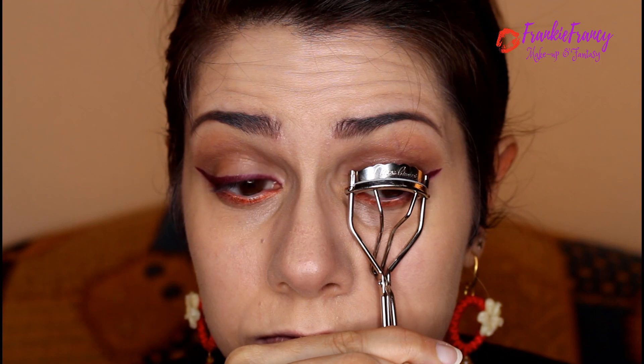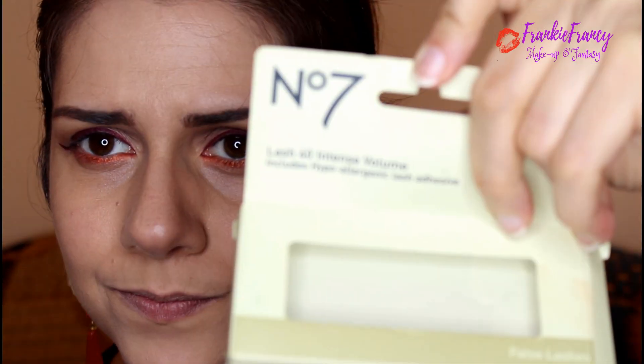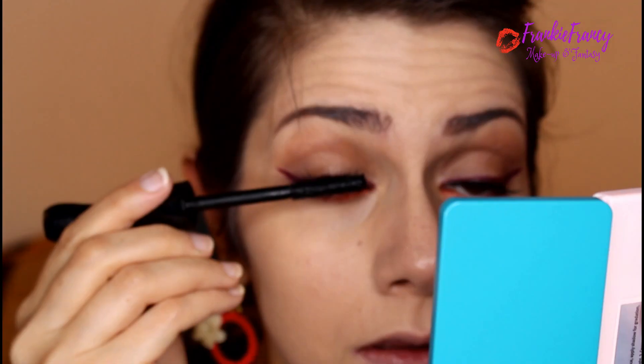So now she gets the eyelash curler and curls her lashes. She applies eyelashes — I'm gonna use these ones which are very natural, like hers. These are Lash Fork Intense Volume No. 7 from Boots. Falsies are on!